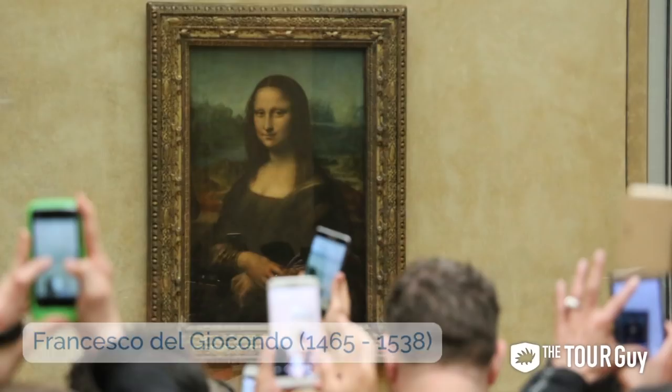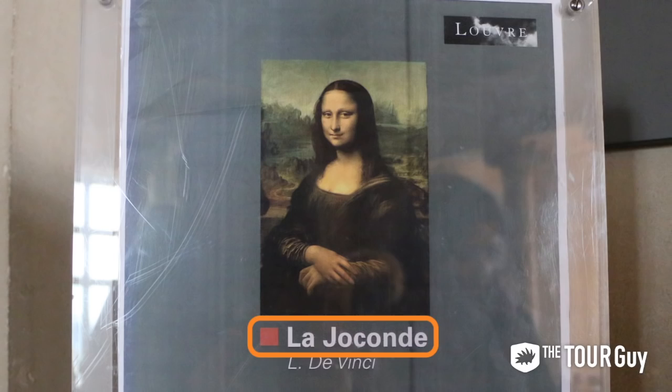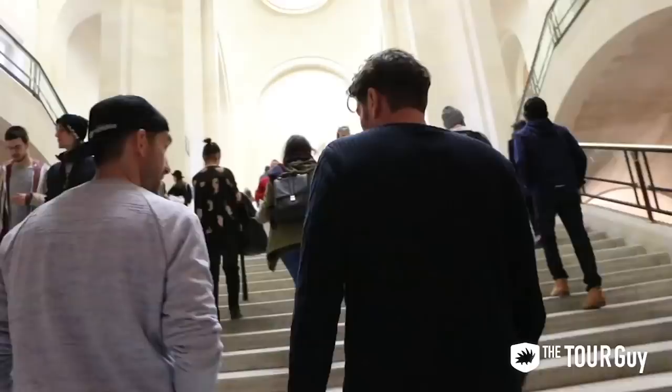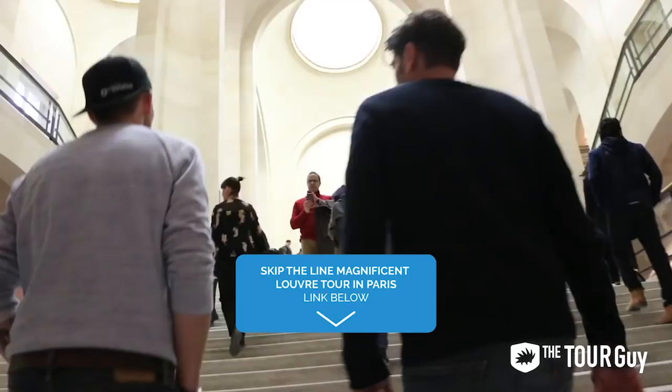Da Vinci was commissioned by a wealthy man, Francesco da Giocondo, to paint his wife, Lisa Gherardini. This then earned her name in French as La Gioconde, after her husband. But neither that nor the fact she is da Vinci's painting explains her worldwide fame. It might surprise you, but the painting's famous because it was stolen. In 1911, she was literally snuck out the door by a Florentine man. Her face began appearing in newspapers across the world, and soon everybody knew about the Mona Lisa. If you're taking a tour with us, our guide will tell you all the secrets behind this enigmatic masterpiece.